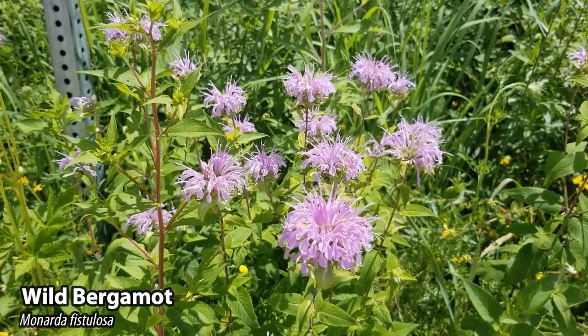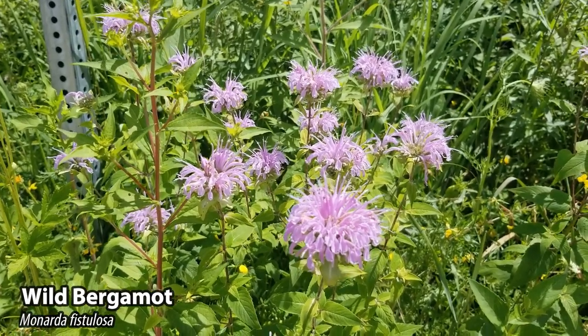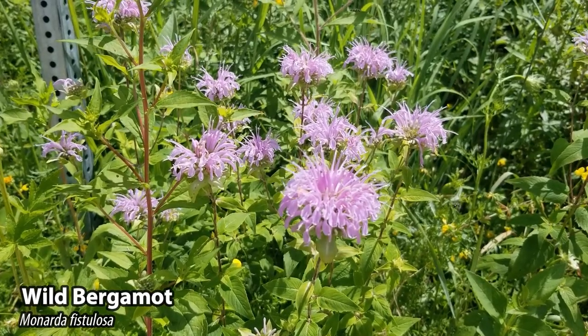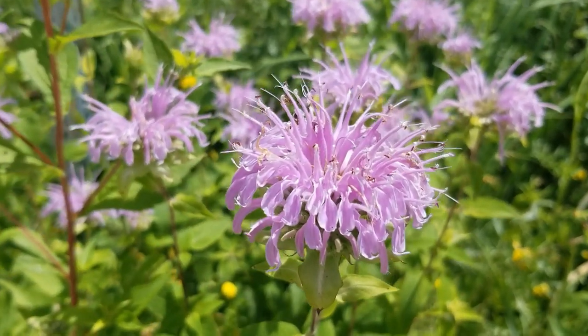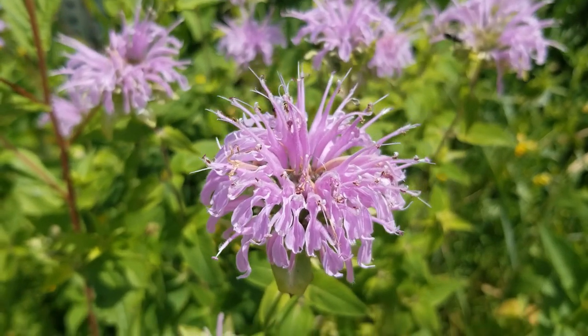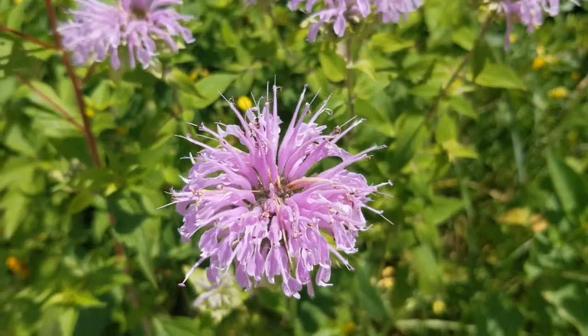This beautiful flower here is wild bergamot. It grows about three to five feet tall and has this bright purple flower with these spindly tube-like structures on top. If you were to crush this plant you would get a citrusy mint aroma of the leaves and the flower head. That is because it is in the mint family. How you can tell it's in the mint family is that it has a square stem.